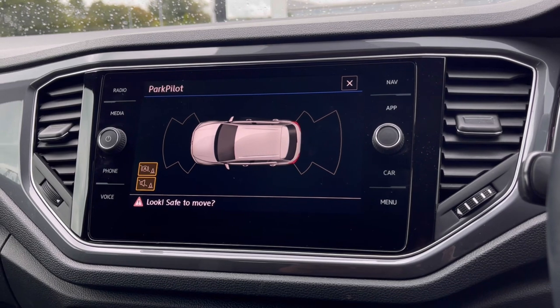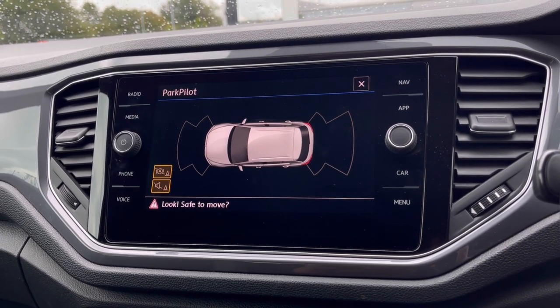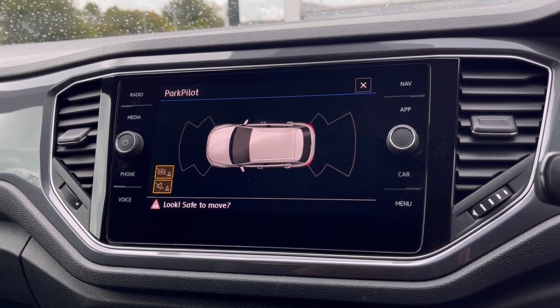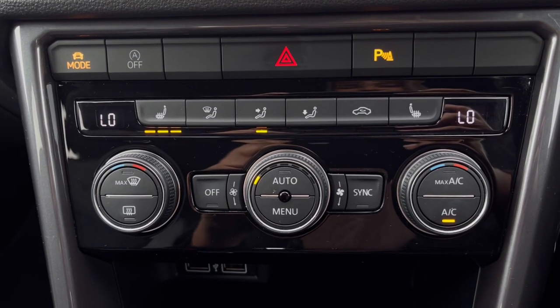With this stunning car you also get Park Pilot, offering you confidence while driving in tight spaces. The front and rear sensors ensure safety, especially when manoeuvring out of busy places like shopping centres where parking can be really tight.